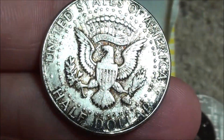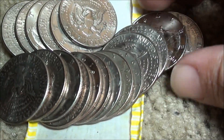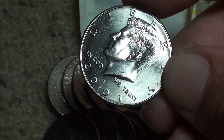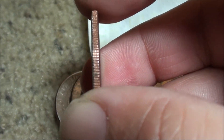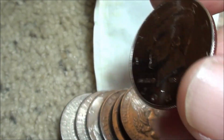Had to show you that, that was awesome. Going through the rest of this roll — there is one over here that looks really, really nice. 2001, and that is a really, really nice coin, but we're looking for the silver.